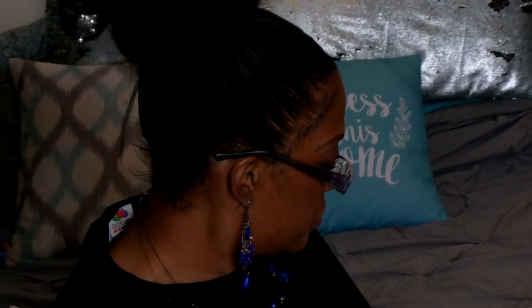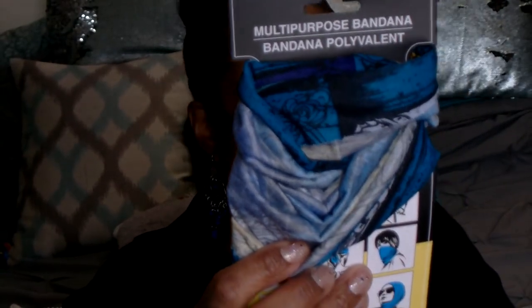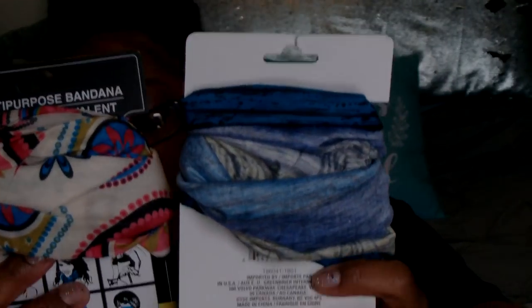I found some multi-purpose bandanas. I picked one up last year and I really do like them, so I grabbed this one — it has turquoise in it, really pretty. You can wear it a bunch of different ways, like nine different ways. And then I got this print as well, so super cute.